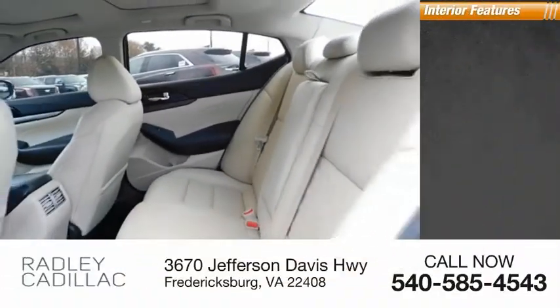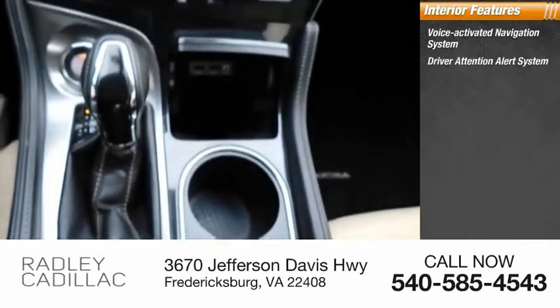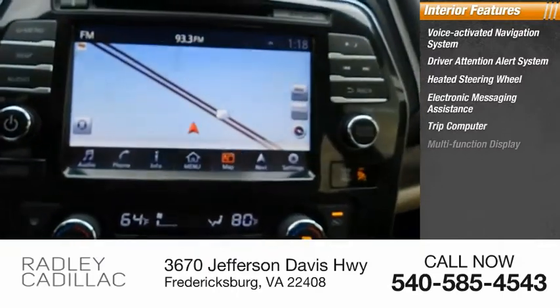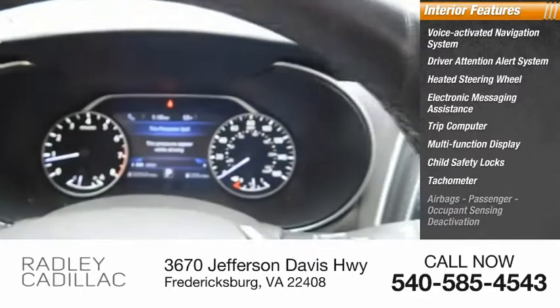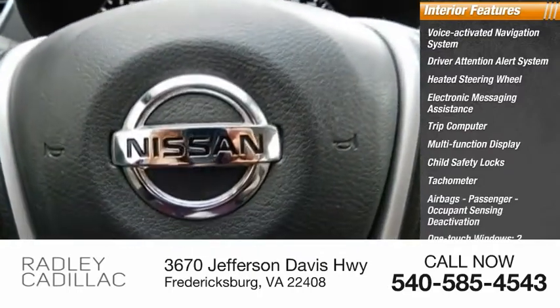Inside you'll find a voice-activated navigation system, driver attention alert system, heated steering wheel, electronic messaging assistance, trip computer, multi-function display, child safety locks, tachometer, airbags with passenger occupant sensing deactivation, and one-touch windows.